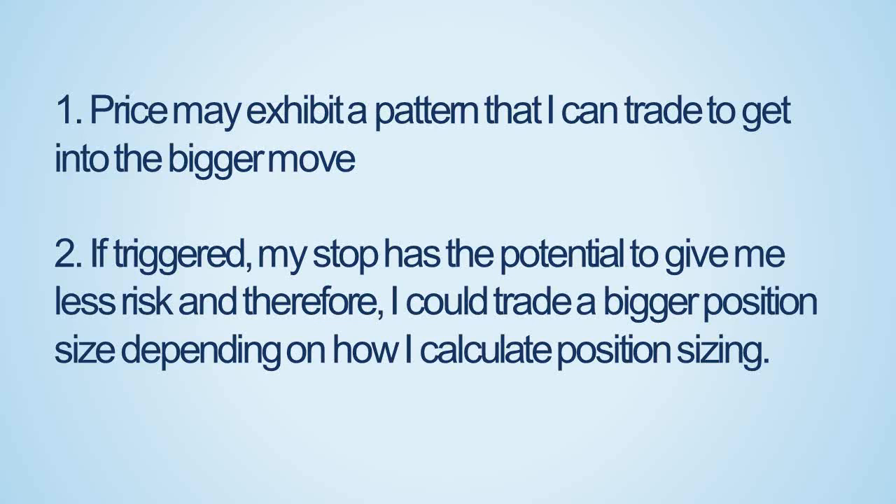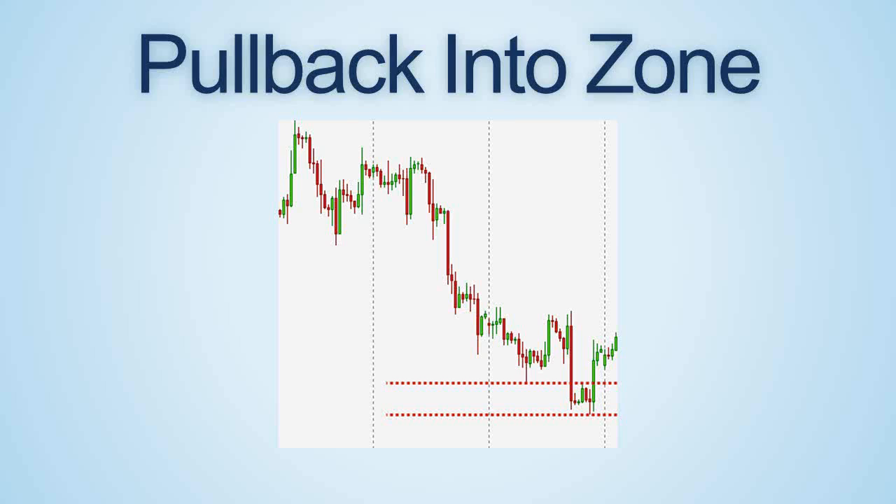Price may exhibit a pattern on a lower timeframe that I can trade to get into the bigger move. If triggered, my stop has the potential to give me less risk, and therefore I could trade a bigger position size, depending on how I calculate my position sizing.